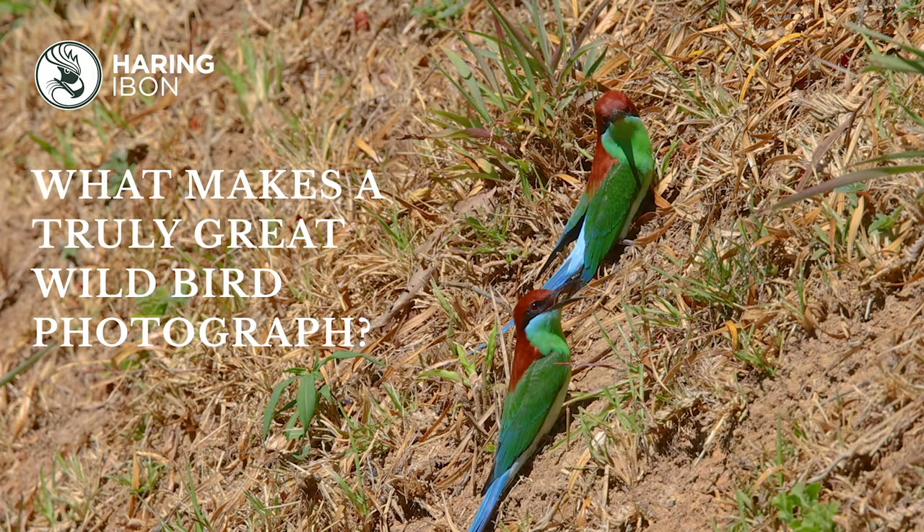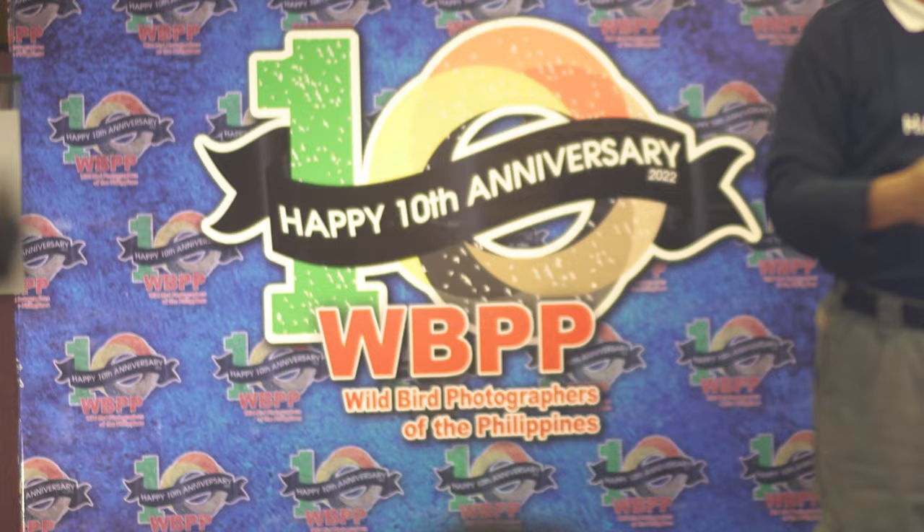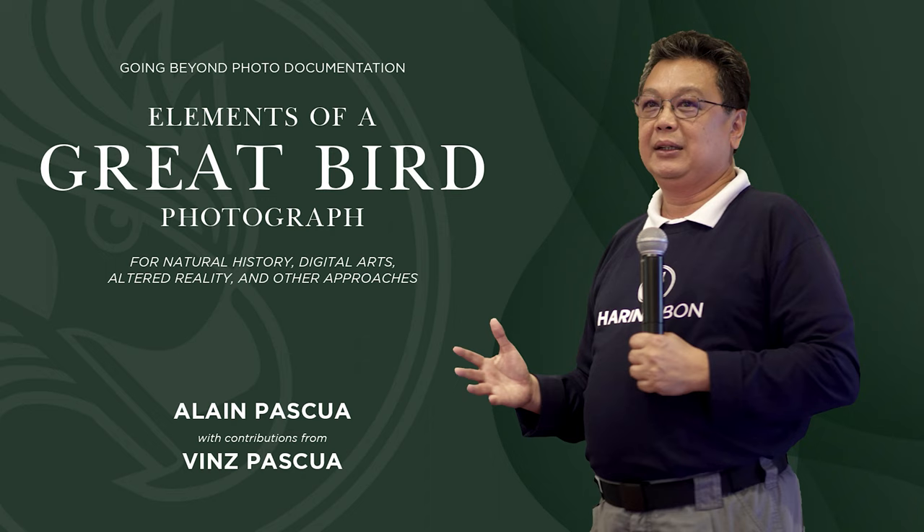What makes a truly great wild bird photograph? In the event of the 10th anniversary of the Wild Bird Photographers of the Philippines, WBPP co-founder Alain Pasqua presents 'Going Beyond Photo Documentation: Elements of a Great Bird Photograph.'